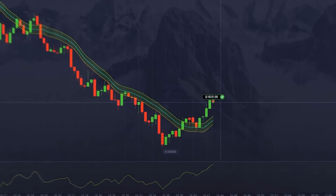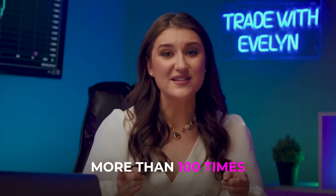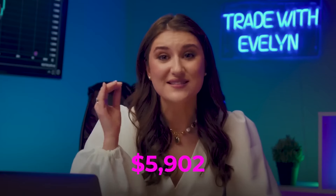Boom — just like that! Fantastic, amazing, incredible. What a result: in just 10 minutes our initial deposit increased by more than 100 times, turning $50 into an unbelievable $5,902 in just 10 minutes. This is one of the most profitable and simplest strategies — perfect even for those who are just starting their trading journey.